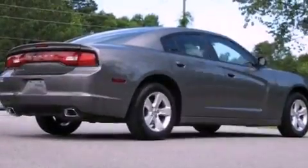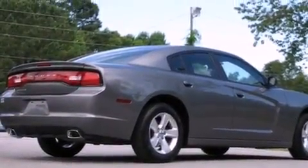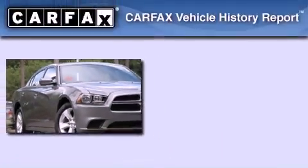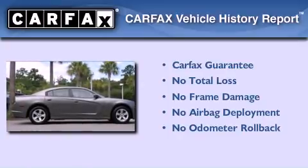With an EPA estimated rating of 27 miles per gallon on the highway, you won't be making frequent trips to the gas pumps. Not to mention that this Dodge qualifies for the Carfax buyback guarantee.